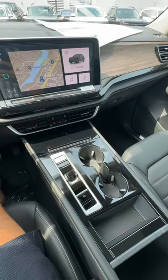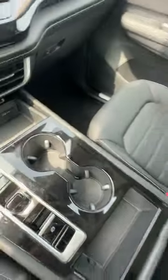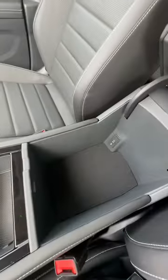Another great thing about the Atlas is the storage space. You get space here, space here for two cups, and additional space here, here, and here.